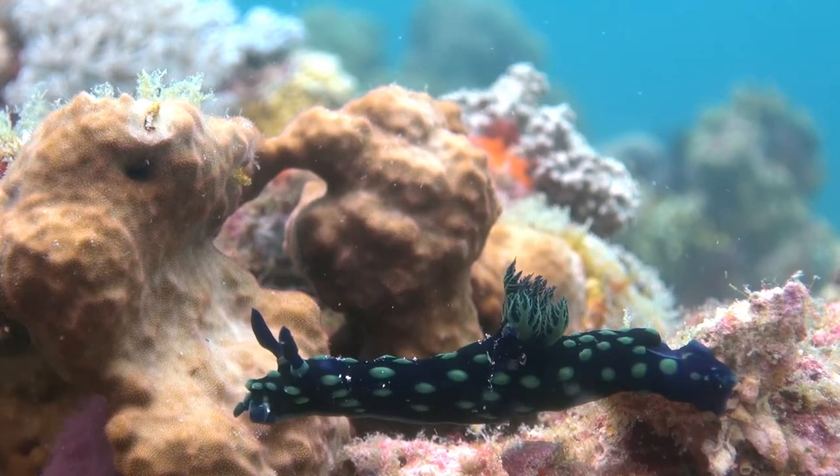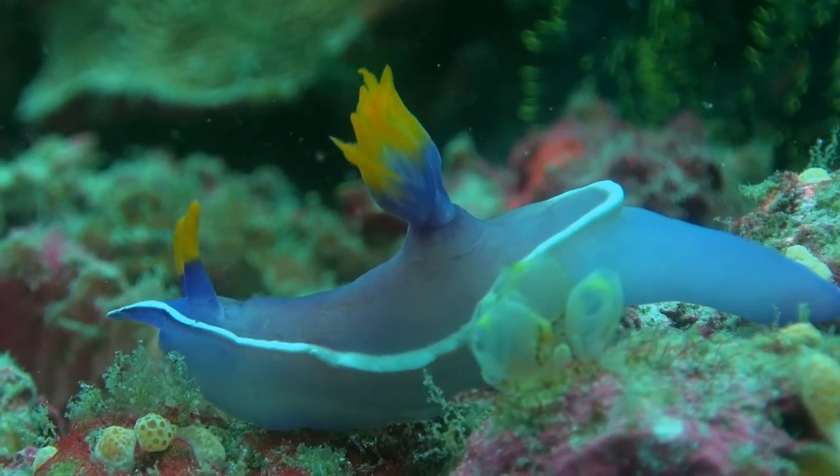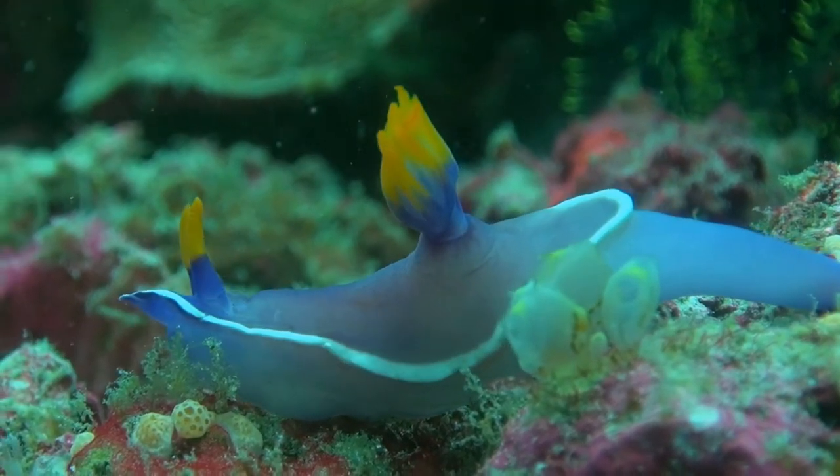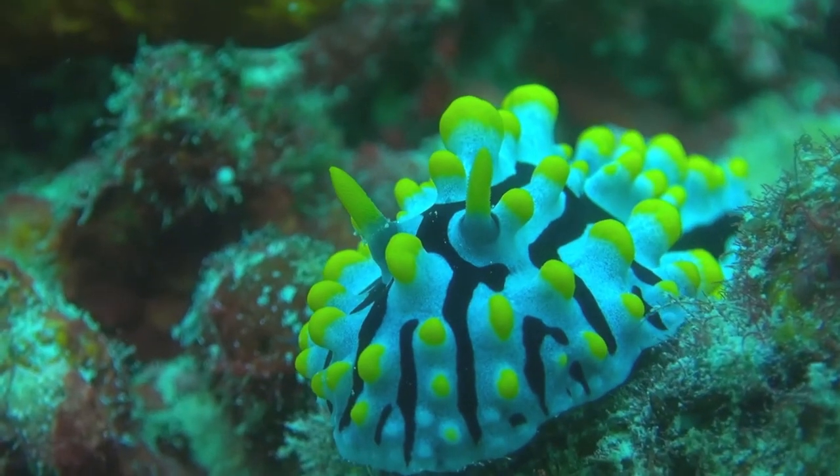If you have seen one nudibranch, you certainly have not seen them all. With over 3,000 species so far, and new ones continuously being discovered, they come in a wide variety of colours and shapes.